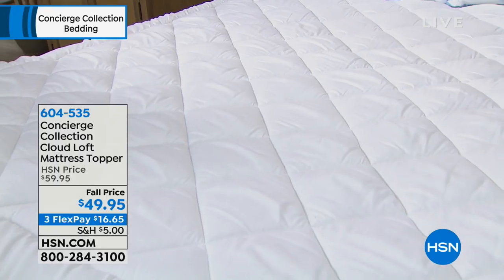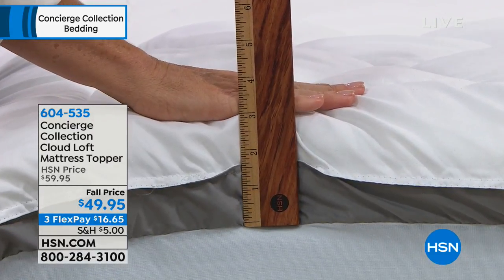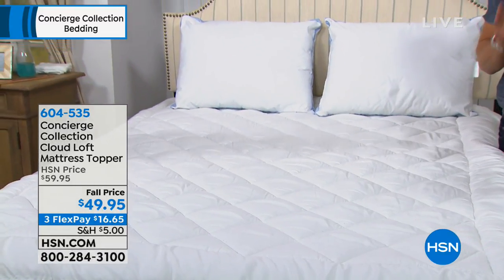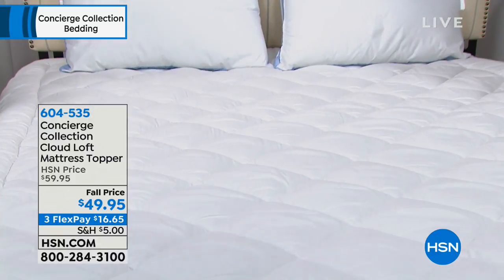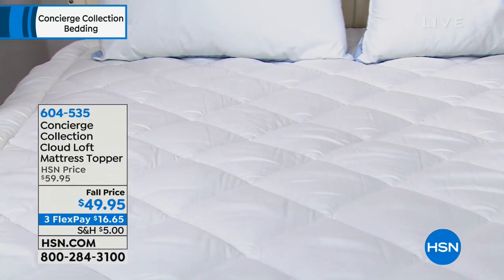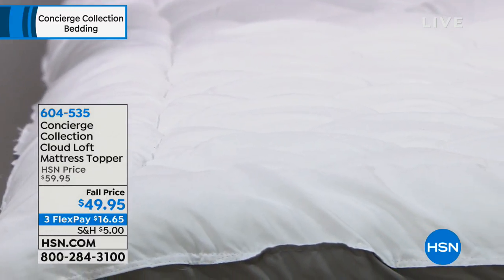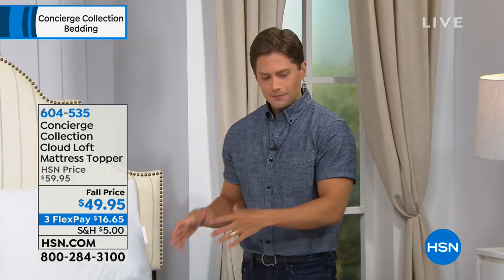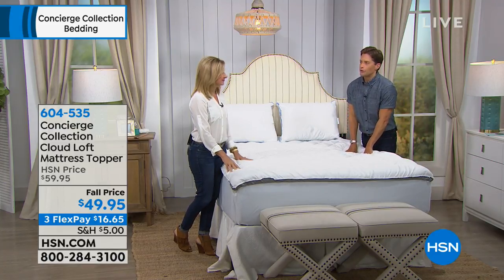Most toppers just sit on top of your mattress and bunch and move around. Concierge Collection makes theirs fully elasticized, so this acts as both a mattress pad and a top-of-the-line feather-bed-style topper. It's brand new today, their new top-of-the-line cloud line, on sale — $10 off. Normally you see a basic mattress pad for $60. This one has lots of loft and comfort, is machine washable and stain-and-water repellent, available in all sizes twin through California king, for $16 and change a month on any major credit or debit card.